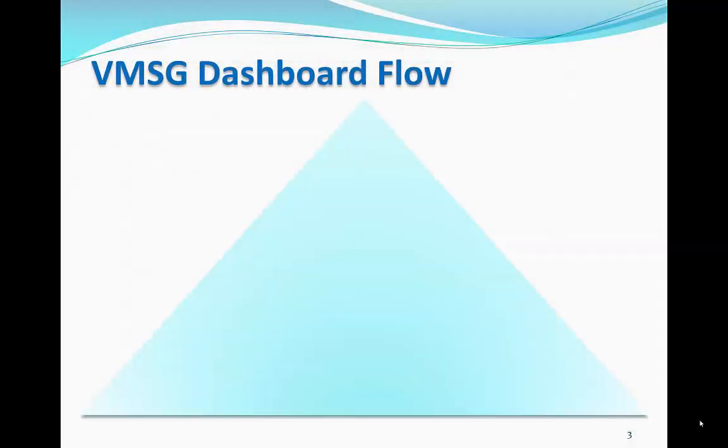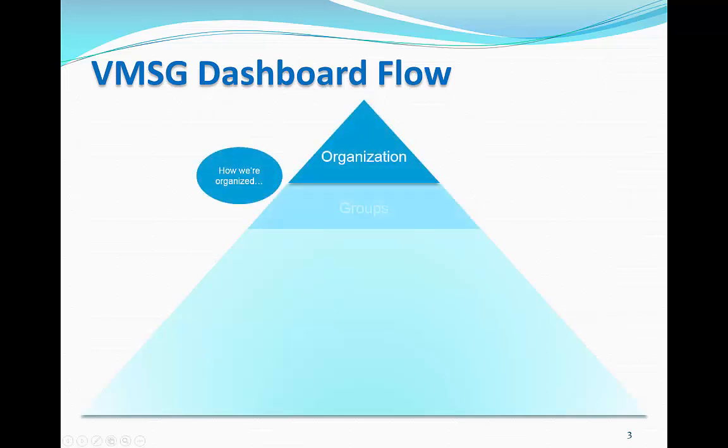The VMSG Dashboard structures and manages the planning and execution processes. The system is hierarchical in design, like this pyramid. Organizations and groups define how we are structured and organized. Most health departments have a single organization in the system. Some clients have established a separate training organization to allow their people to learn the system in a safe environment. Each organization can have multiple groups and subgroups, which define the org chart of the department.